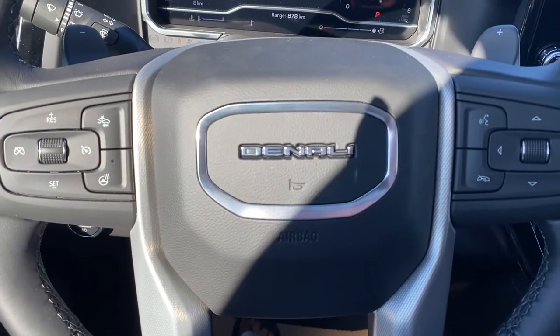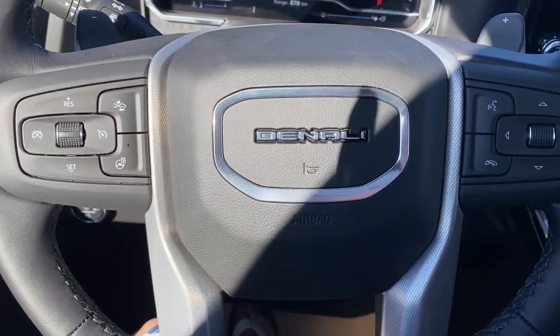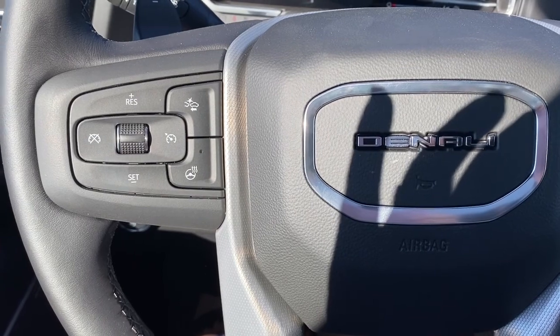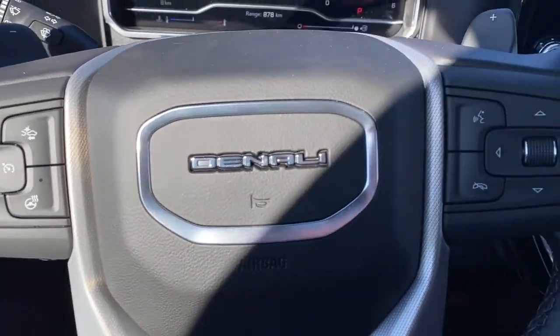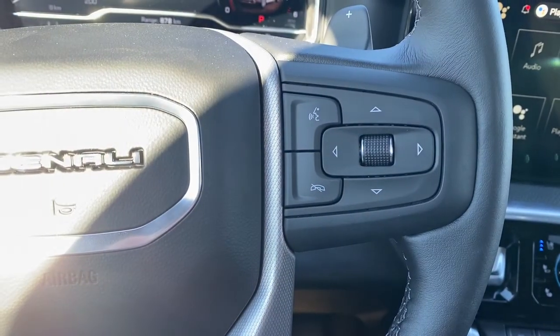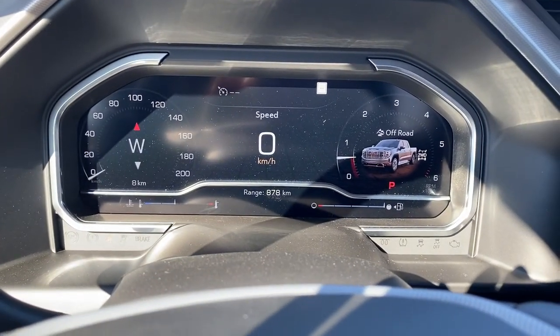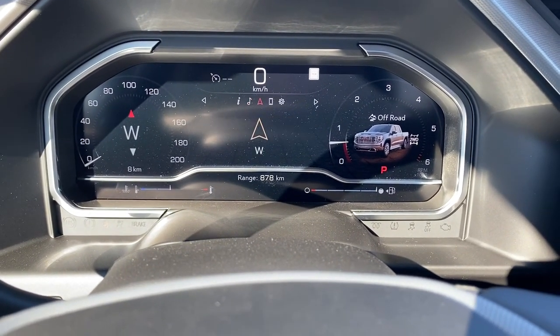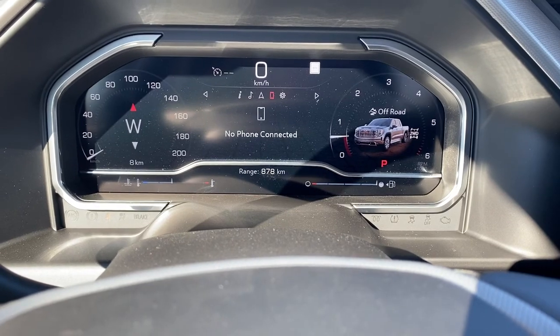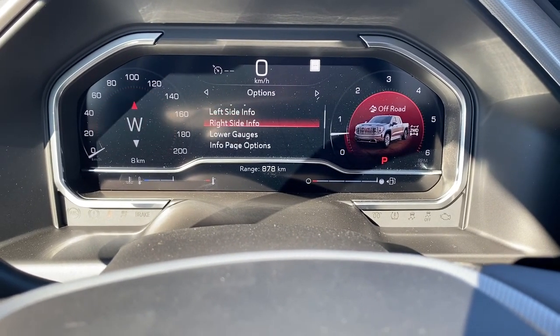Next I'll hop in, and we'll take a look at the leather-wrapped heated steering wheel. The left side has our cruise control buttons with forward collision alert and a heated steering wheel button. To the right are the audio controls and Bluetooth command. Up next is our fully customizable driver information center. We're able to cycle through the dash using the aero buttons found on the steering wheel.